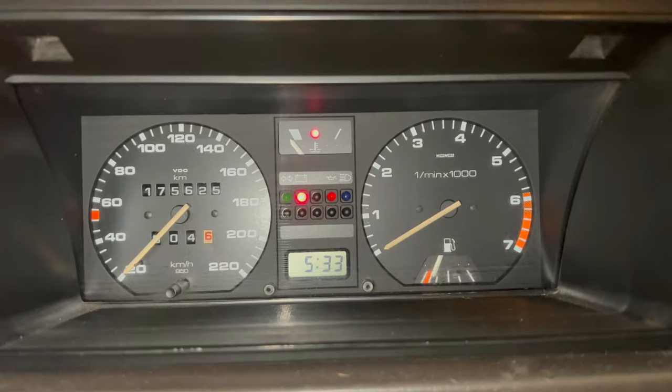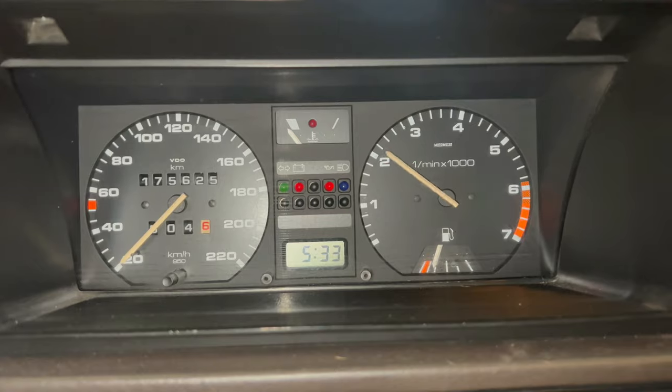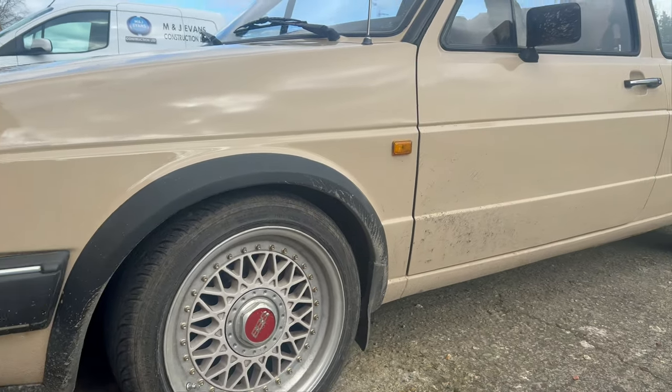Hey guys, Tim here and today we're in the Jetta. It's on the road but it's not happy. But it's all I've got right now and I'll tell you about that in a minute. I've got to go and take this thing to get it cleaned because it is absolutely filthy.